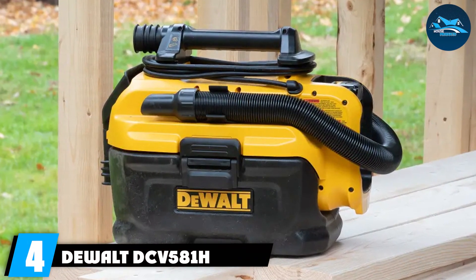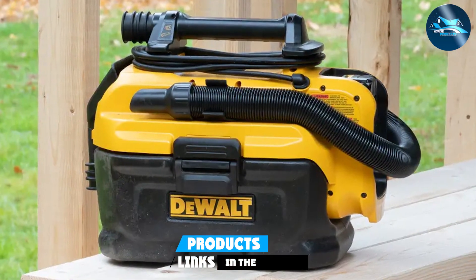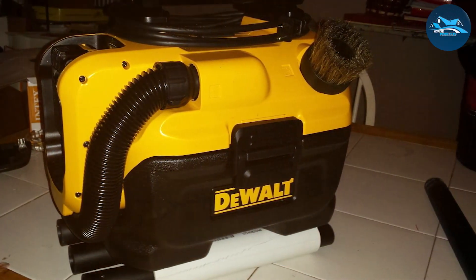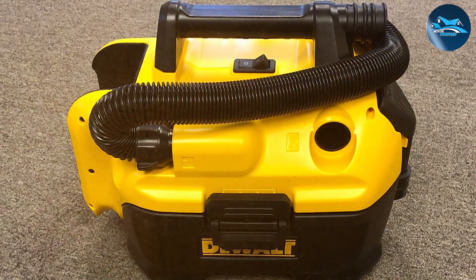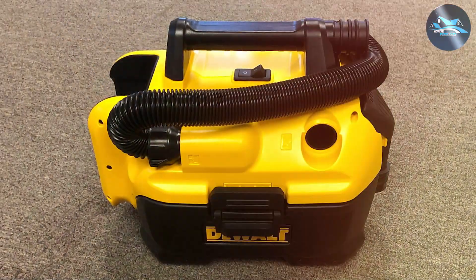Continuing with our list, we have another DeWalt gem — the DCV581H. DeWalt consistently delivers quality tools, and this cordless shop vac is no exception. The DCV581H is built with practicality in mind, featuring a rugged construction that can handle the toughest tasks. DeWalt's commitment to quality is evident in the build quality of this vacuum, and usability is a top priority.